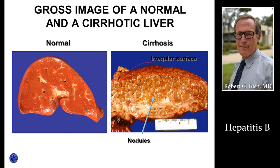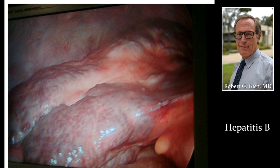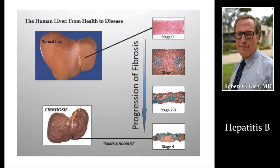Here is a picture of what cirrhosis looks like compared to a normal liver. Another picture of cirrhosis — a lumpy, bumpy, hobnail-type surface. We can stage patients through doing liver biopsies, but we often stage indirectly with imaging and blood tests, which we'll talk more about in just a moment.